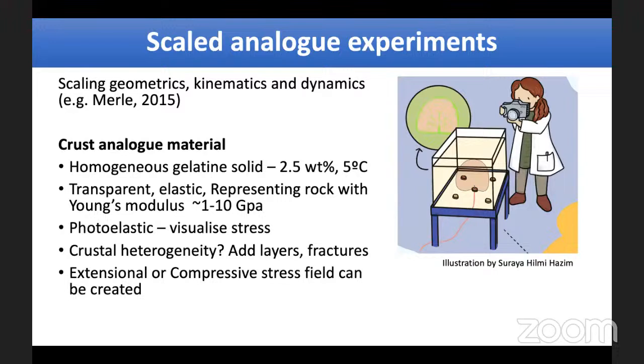It turns out that jelly is a very good analogue material to represent the Earth's crust — so we have a lot of jelly in the basement. We create a tank of this elastic, transparent, solid material and inject our magma analogue into it. The jelly represents rock with a Young's modulus of about 1 to 10 pascals. It's also photoelastic, meaning we can actually see stress inside the experiment. We can add layers, fractures, and different crustal heterogeneities, and we can also stress it by squashing or pulling it apart.